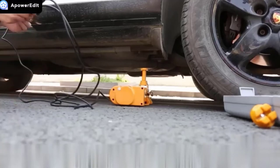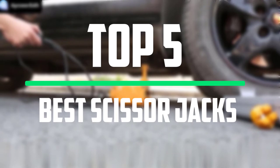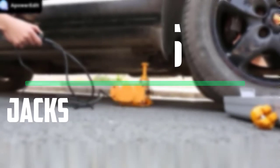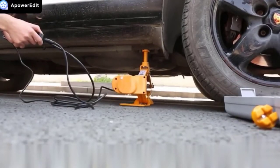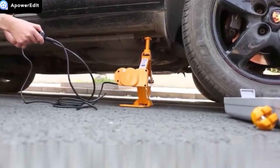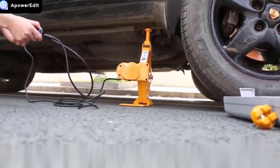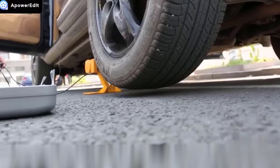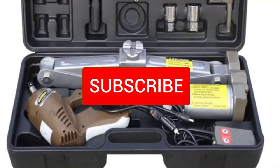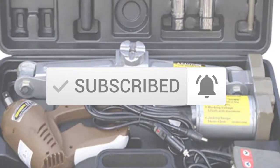Hello everyone, welcome to our new video. In today's video we break down the top 5 best scissor jacks that are available on the market. I tried to make the list based on their popularity, quality, price, durability, user opinions and more. If you need more information about these products, please check the link in the description section below. And make sure you subscribe to more videos. Okay so let's get started with the video.